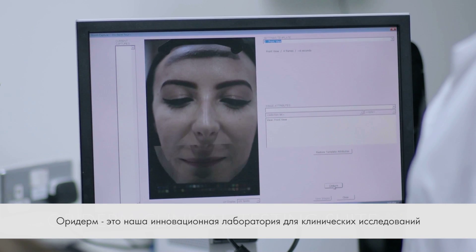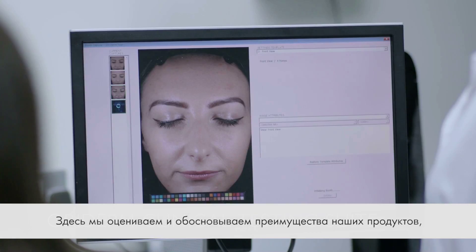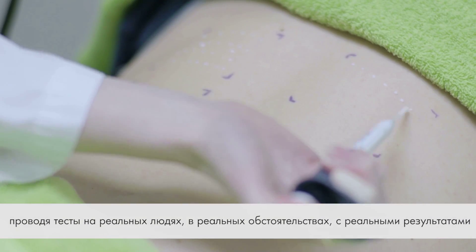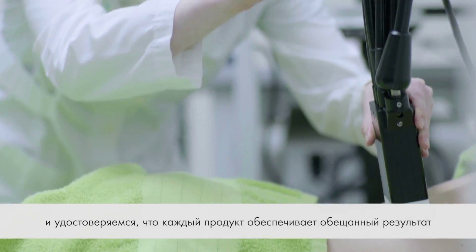Oriderm is our state-of-the-art clinical testing suite. Here we evaluate and substantiate our claims using real people, in real conditions with real results, and verify that each product delivers its intended benefits.